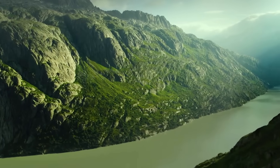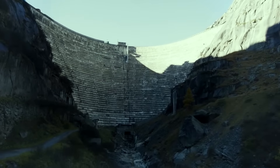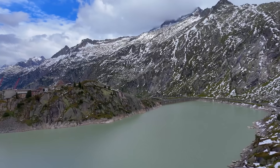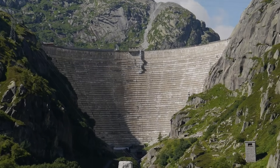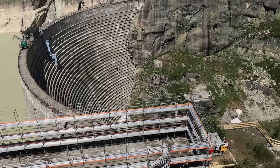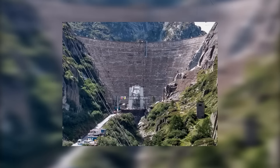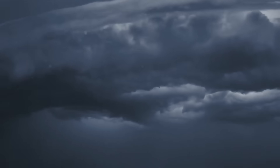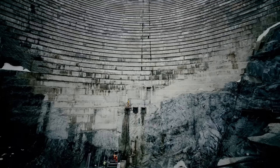Nestled high in the rugged Swiss Alps lies a mega dam that has stood for nearly a century, silently holding back millions of cubic meters of water and powering the lives of countless people. Built during an era of burgeoning industrial ambition, this towering structure has long been a symbol of human ingenuity and resilience against nature's unforgiving elements. But over time, the relentless forces of weather and the passage of decades have begun to test its limits, creating a pressing need for renewal.